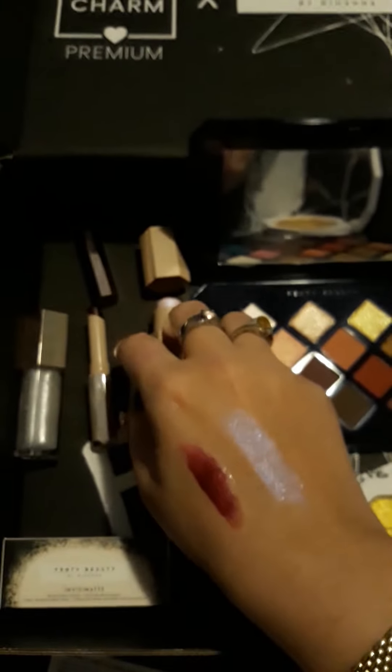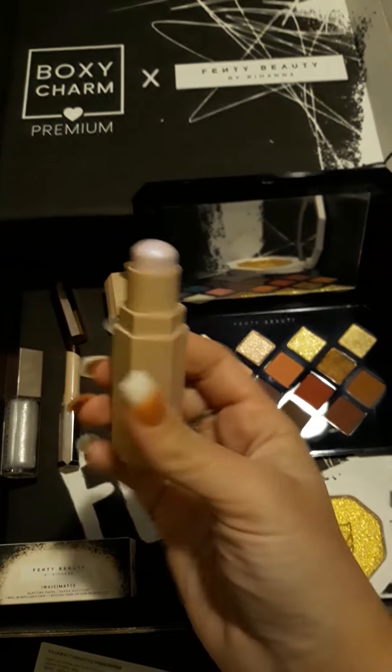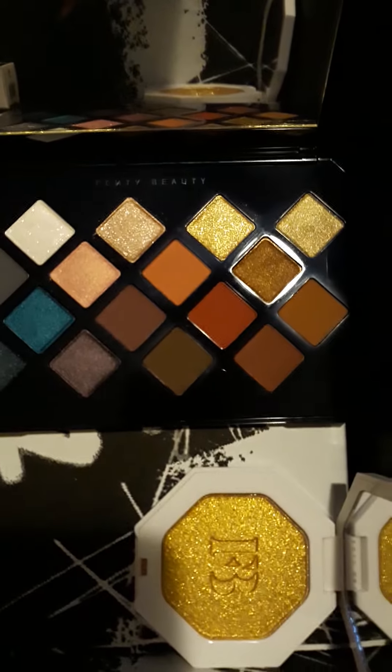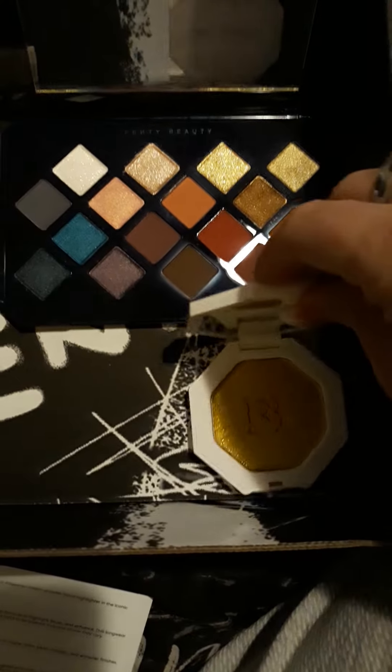As you can see the swatch there next to it, that is the Matchstick in the shade Confetti. And then of course you have the star of the show, the Moroccan Spice Eyeshadow Palette, which is absolutely stunning. And you have the Trophy Wife Highlighter.